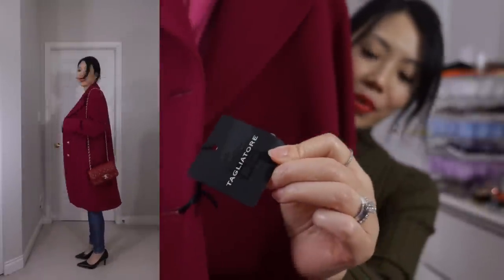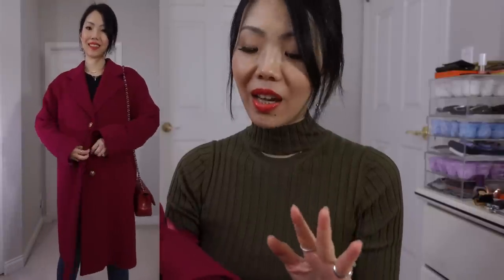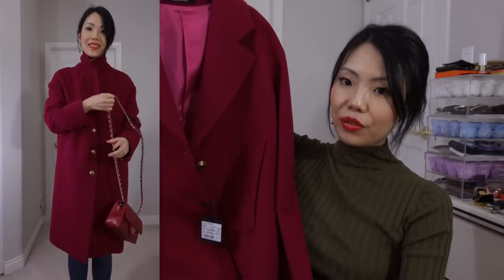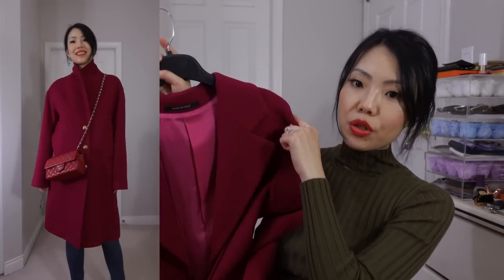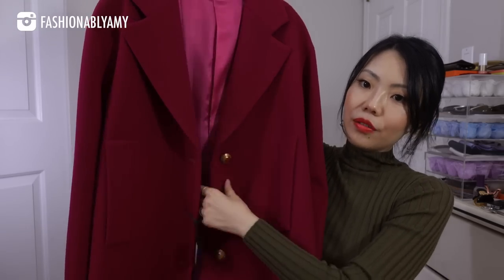You guys already know I'm a big fan of this brand — so nice and soft. Tagliatore is known for their tailoring and the beautiful materials they use. I already own a cashmere coat from them — the gray one from last year — and this time I decided to go for a color. I went for this simple three-button, drop-shoulder, slightly oversized style with side pockets and fully lined.